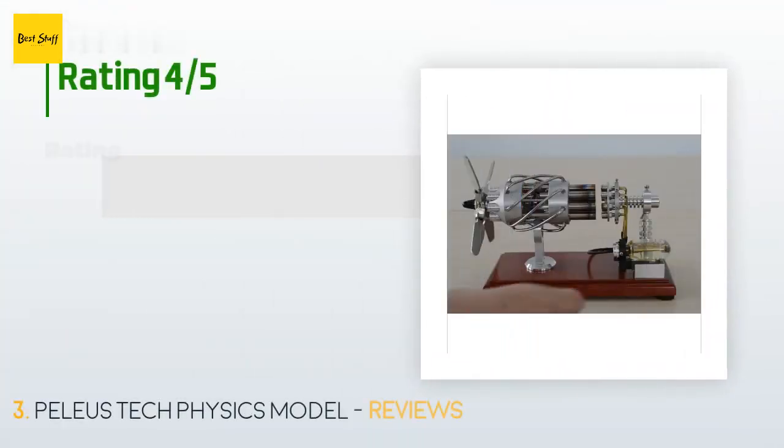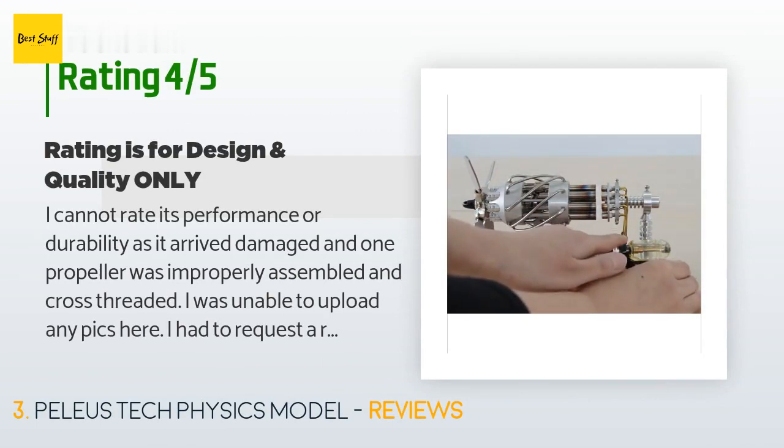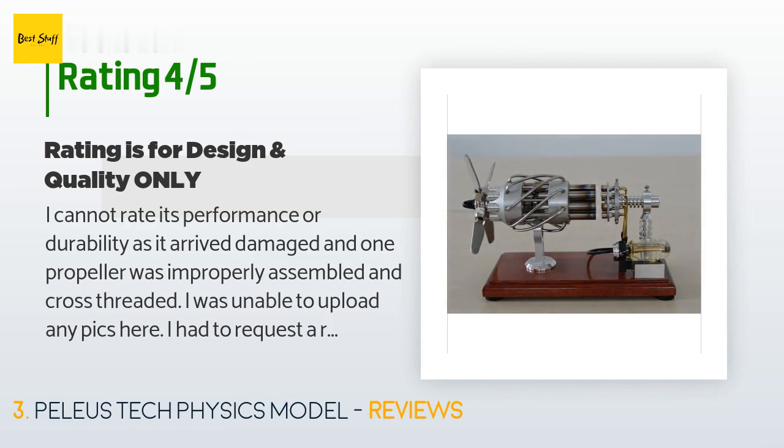This product has an average 4.4 stars from more than 4 customer reviews. A customer said: "I cannot rate its performance or durability as it arrived damaged and one propeller was improperly assembled and cross-threaded. I had to request a refund. It is truly beautiful and I have seen them run on YouTube, but mine won't. The two true build flaws are that the burner assembly is fixed to the base with only a single screw, and the 16 connecting rods are super wimpy with tremendous internal parasitic friction."